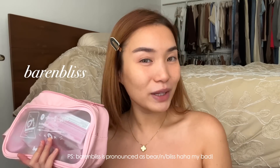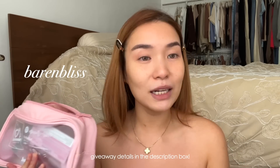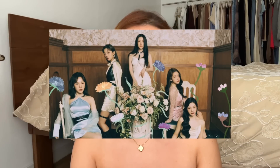By the way, I'm wearing a tube top. I've already prepped my skin, so I want to start off with the makeup. I'm super excited because I received a PR package from the brand barenbliss. We also have a giveaway in this video — visit the description box below for the mechanics. This is a Korean brand that just landed here in the Philippines, and the owner is actually the makeup artist of Red Velvet, so K-pop fans, you already know.